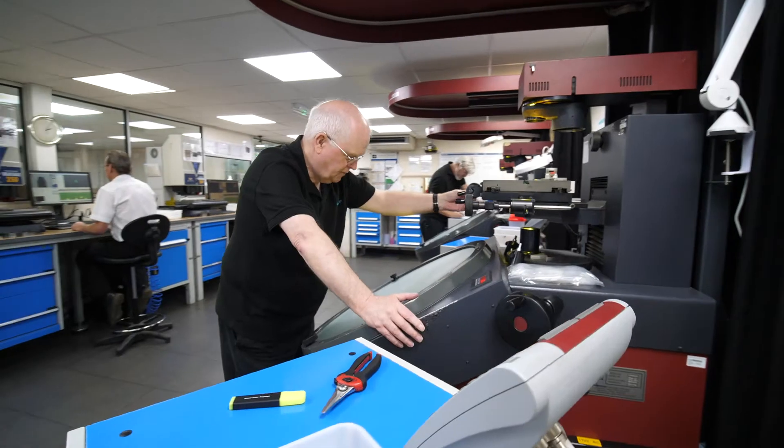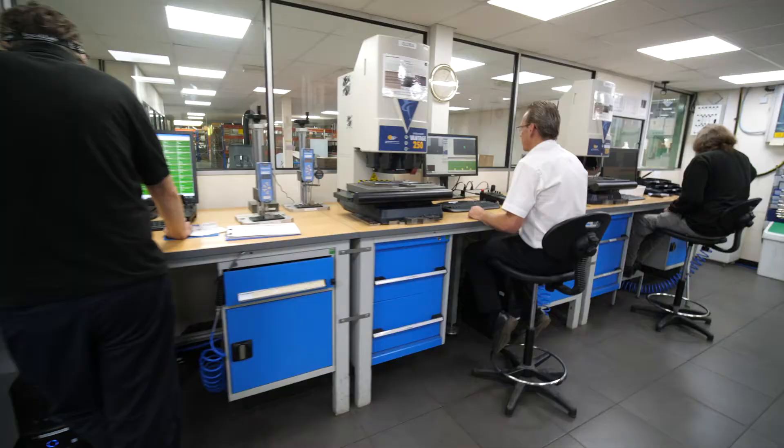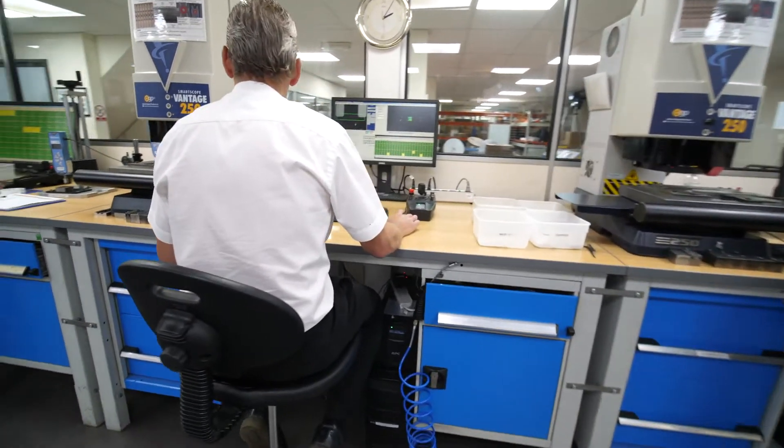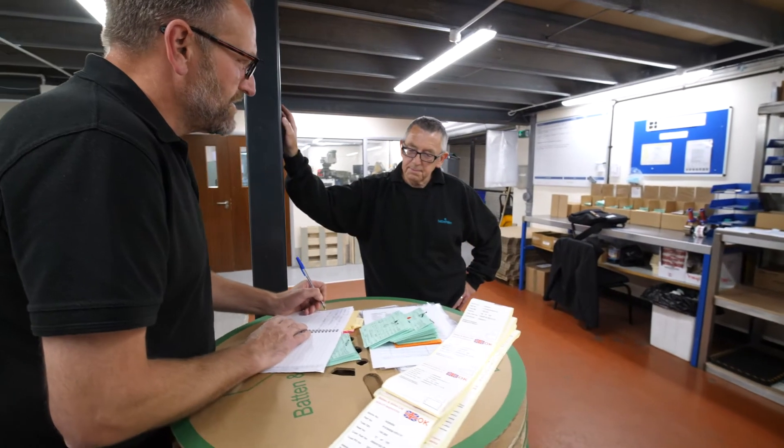I've been with Batten & Allen just under 30 years, so it's a very progressive culture here. There's a good team of around 100 staff altogether. Staff retention is very important to allow us to develop and maintain the skill base that we have and to continually improve in order to satisfy customer requirements.